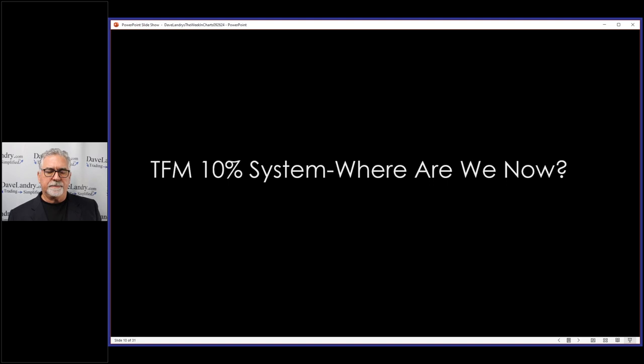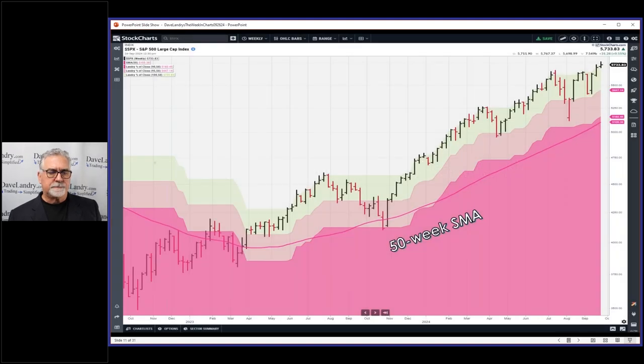Let's take a look at the TFM 10 system real quick. These zones here - inspired by Jeff who's here tonight - the 10 zone down here means you're 10% or more away from the 50-week closing high. At the top of the green zone you would be exactly at the 50-week closing high. This is a weekly chart and it's a weekly system.